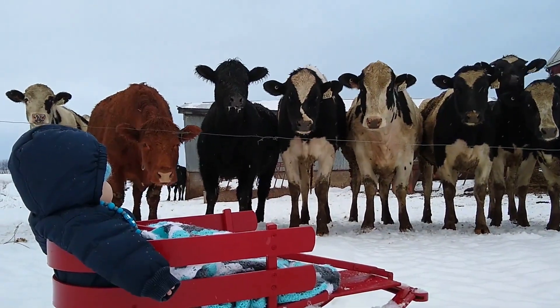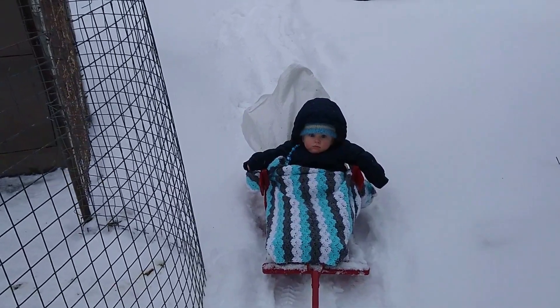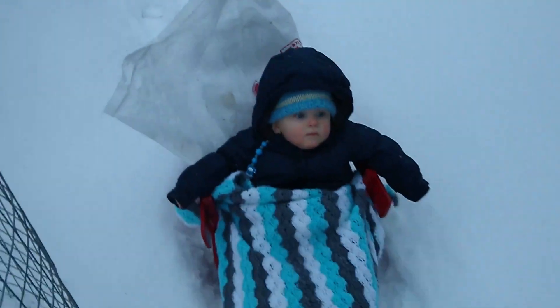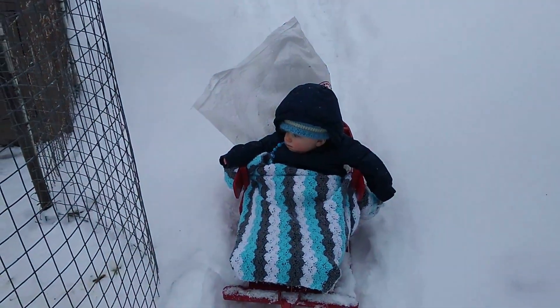We're just headed out to do a couple of outside chores. This is how we collect corn — this little guy is sitting in the front and behind him is a feed bag filled with corn. He doesn't come with me every time I get corn; sometimes it's too cold, but today it's pretty mild.